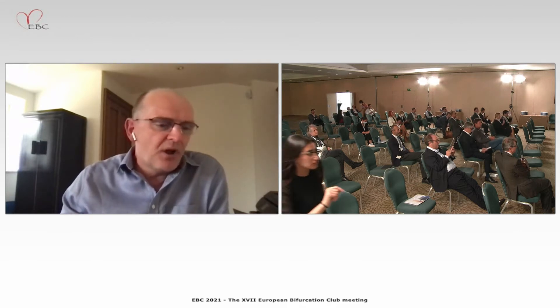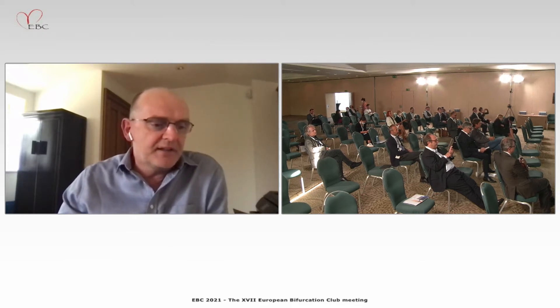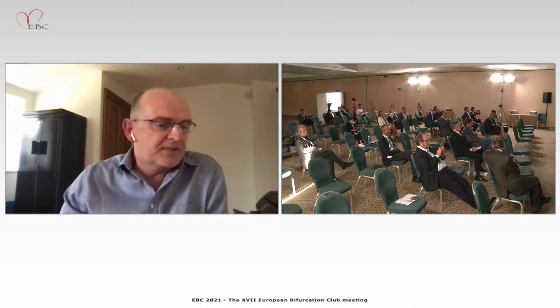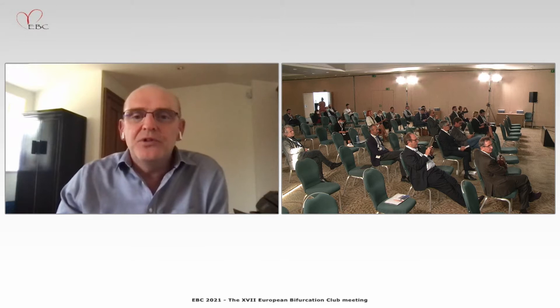I'm going to turn to Holger. Holger, you're going to talk to us about rocks in hard places: the principle of lithotripsy, current IVL data, and indications in calcified coronary lesions. Thank you very much for joining us and we look forward to your talk.